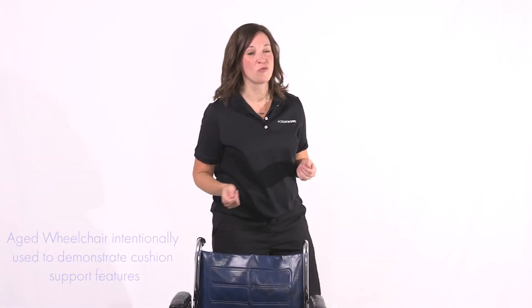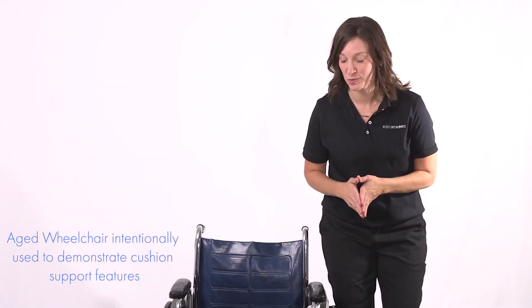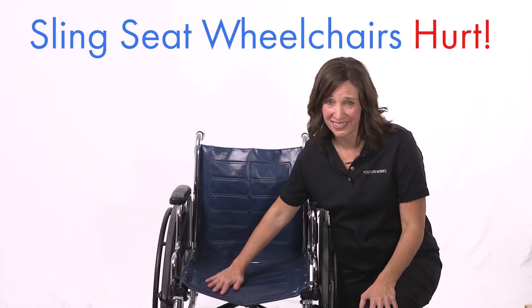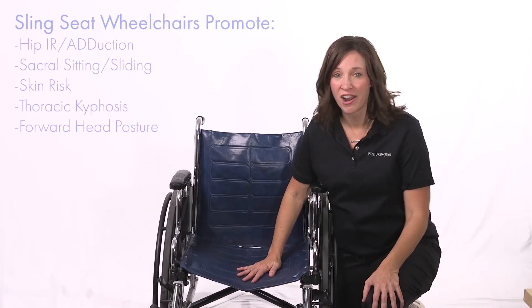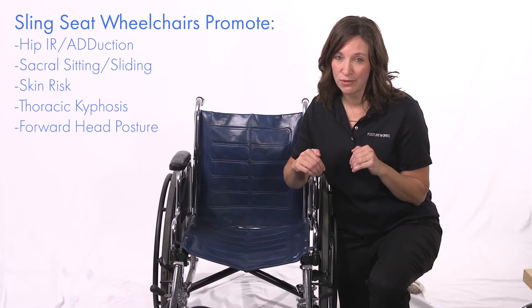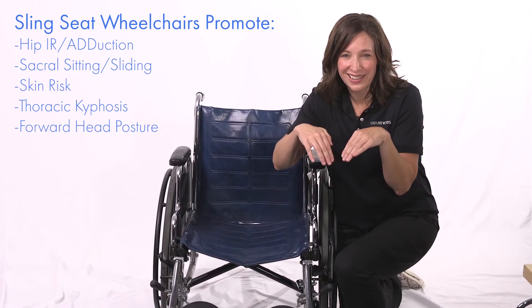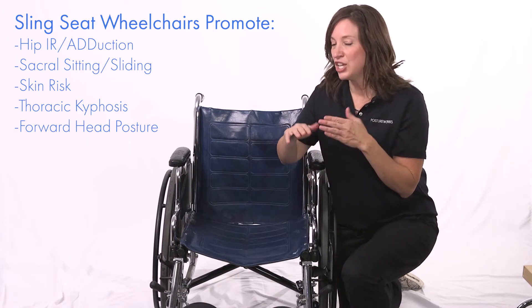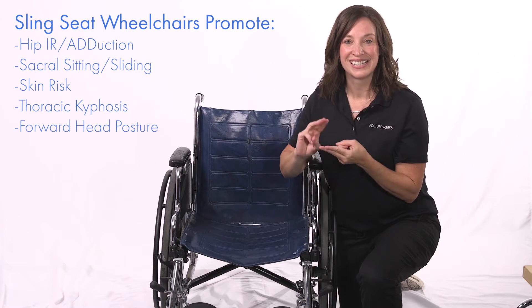So let's take a look at why this product was developed in the first place. Sling seat wheelchairs hurt, and they create positions that are not safe for your patients. We end up with legs that are internally rotated and adducted, like you're an adult trying to squeeze onto a kid's swing. You end up with sacral sitting and sliding.